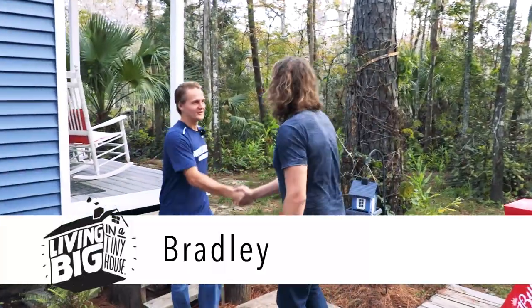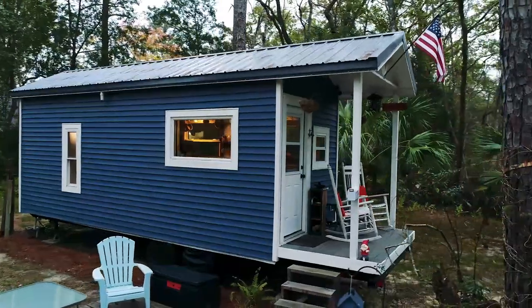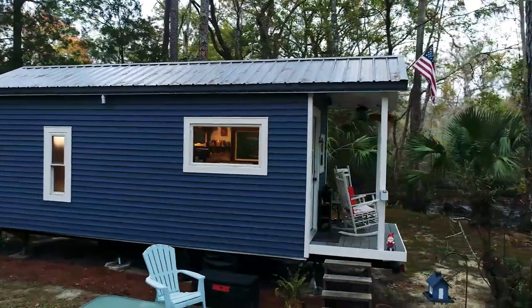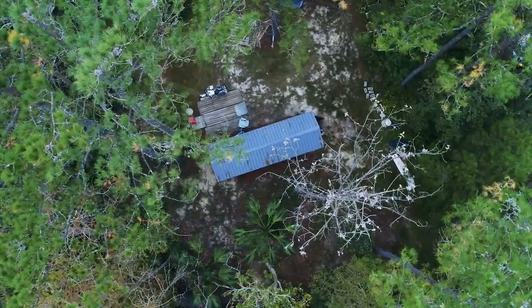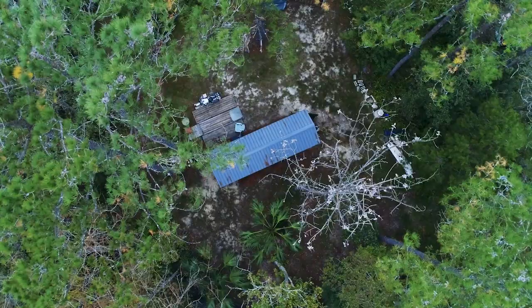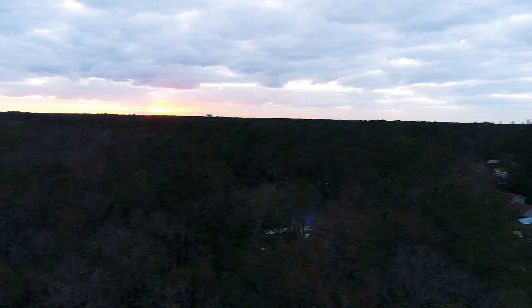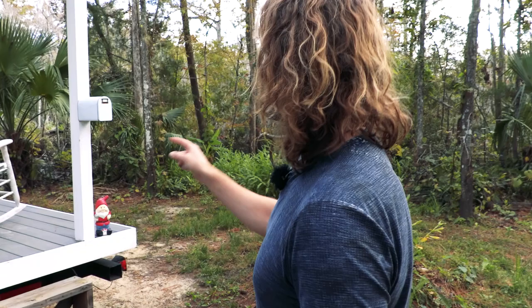Hey Bradley. Hey Bryce, good to meet you. This place looks amazing. Thank you very much. How long have you been living here? I've been living here three months. Took me about a year and a half to build it. And the spot you've found for it — I don't think I've ever seen a tiny house in this kind of location before. Yeah, I'm really happy about it. You wouldn't know we're right in the middle of Jacksonville — right in the middle of a city with a creek behind me.